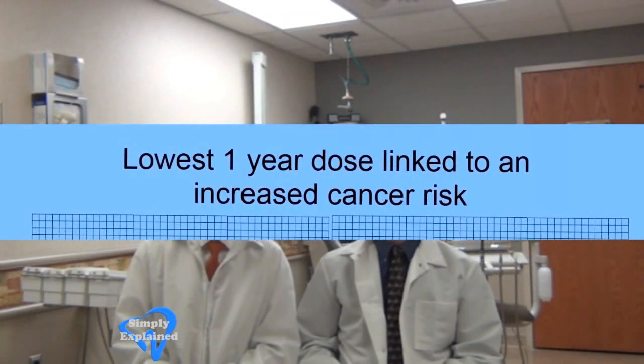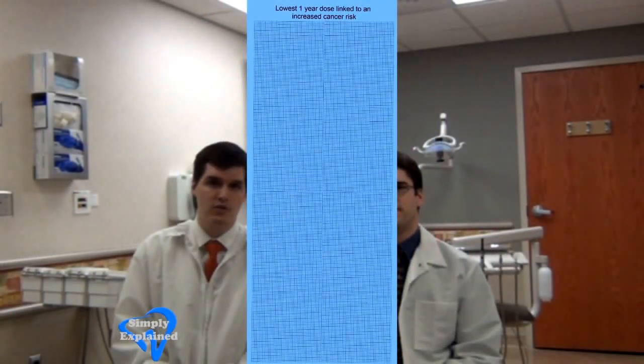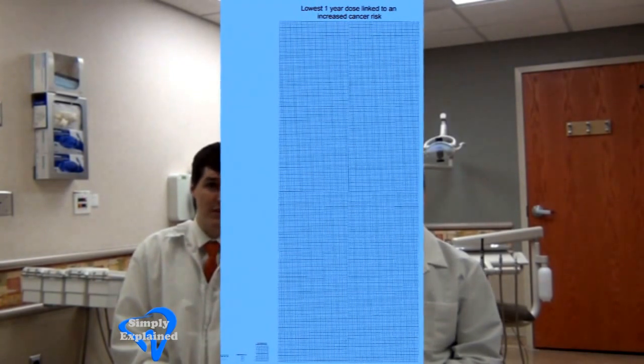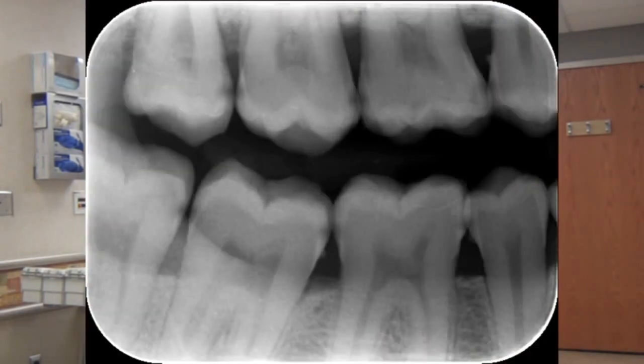Which looks tiny compared to this next massive dose of radiation. This represents the dose over one year which has been linked to an increased chance of getting cancer. If I had enough graphing paper, I would tape together a square as tall as a nine-story building, which shows how much you'd have to take before you got a fatal dose of radiation. In other words, you would need about 50,000 dental x-rays in one year to have the minimum amount for an increased chance of getting cancer.